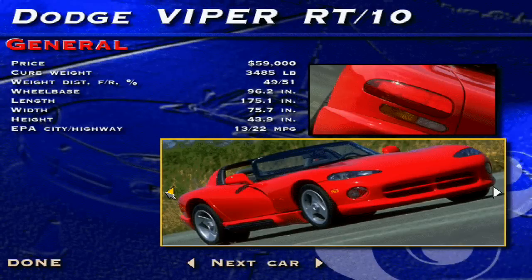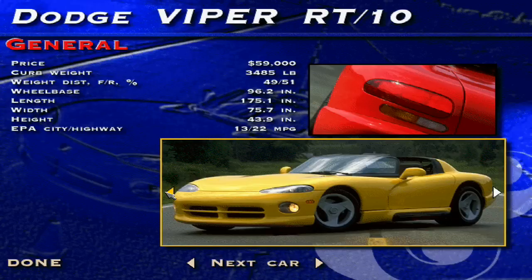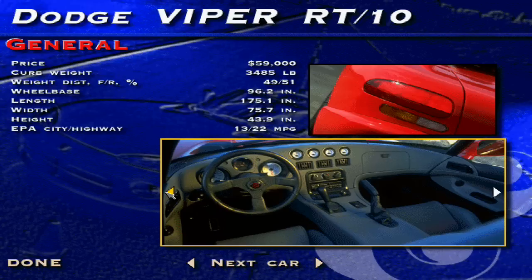Whisked from car show sweetheart to production vehicle in just three years, the Viper has put Chrysler back on the supercar map in bold block lettering. The approach is brute force rather than finesse, as the Viper is really a car built around its engine — a thundering 400-horsepower 8-liter pushrod V10.